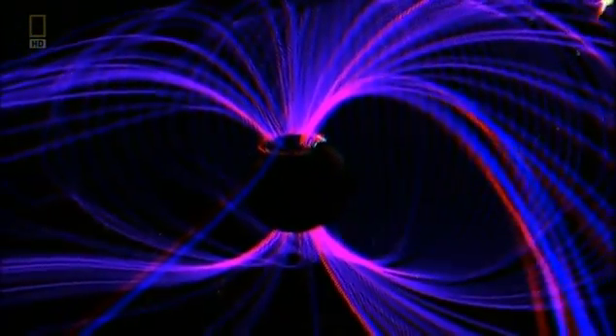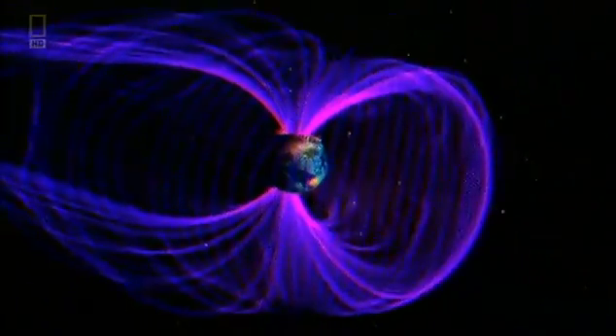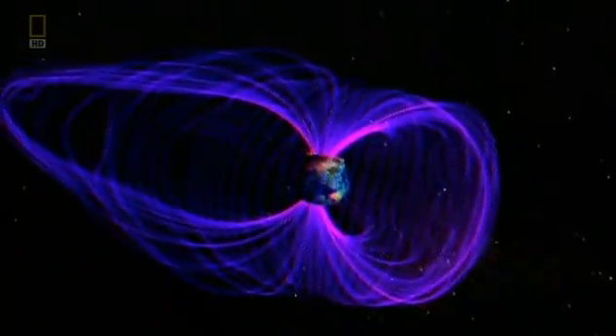Interactions between the inner and outer core create what's known as a dynamo. This generates a powerful, stable and self-sustaining magnetic field.